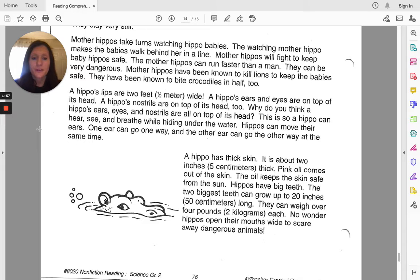A hippo has thick skin. It is about two inches or five centimeters thick. Pink oil comes out of the skin. The oil keeps the skin safe from the sun.